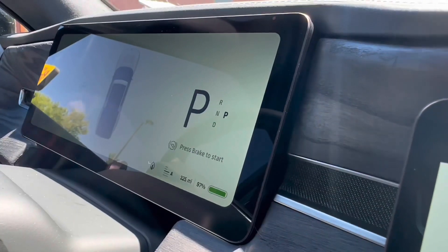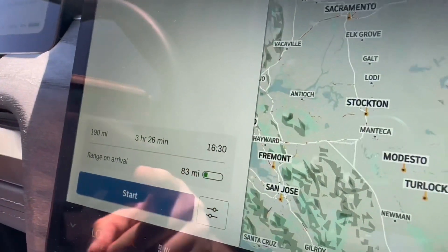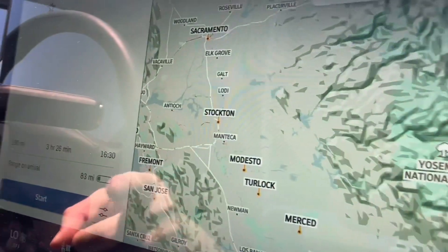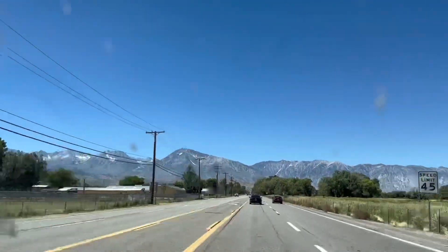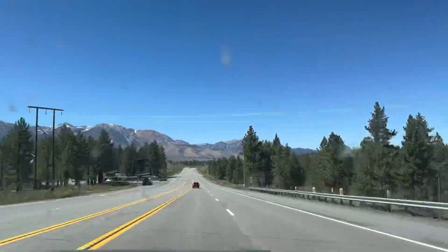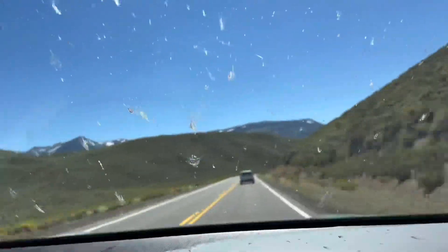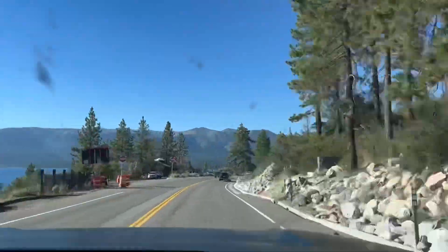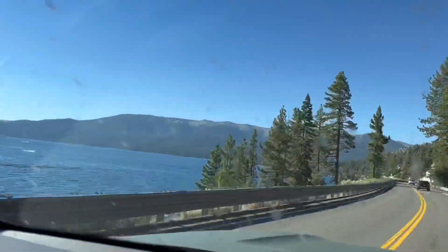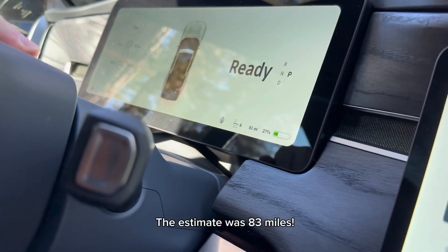We have 325 miles of range at 97% battery. It says we're going to get to Incline Village, Nevada — right on the shore of Lake Tahoe — with 190 miles to drive, and the range on arrival is 83 miles. We just got to Lake Tahoe at our destination in Incline Village, and we have 91 miles of range left at 27% battery.